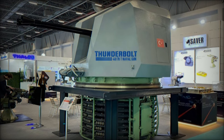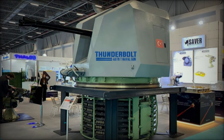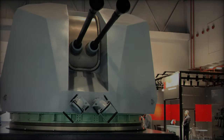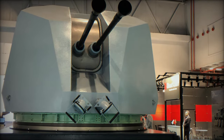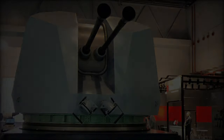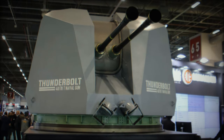Additionally, under the agreement with MSB, Saver Savunma is set to provide maintenance services and spare parts for the Thunderbolt for 10 years. This ensures long-term operational support and readiness, making the system not just a powerful addition to the Turkish Navy, but also a cost-efficient one.